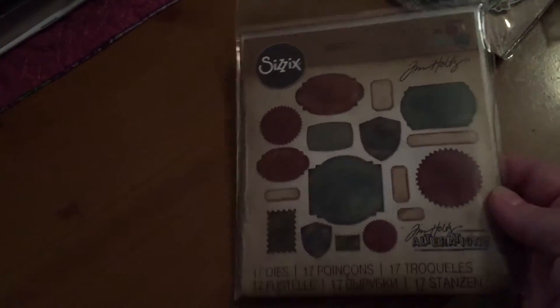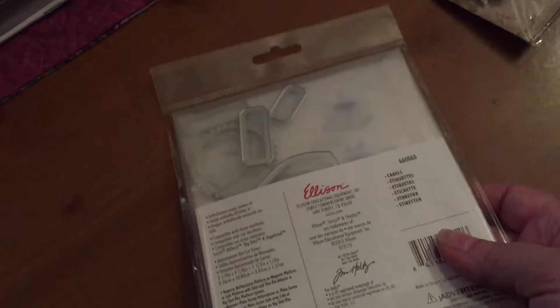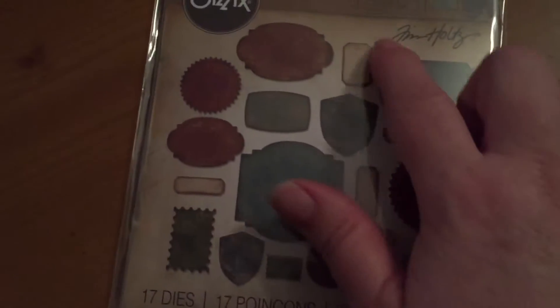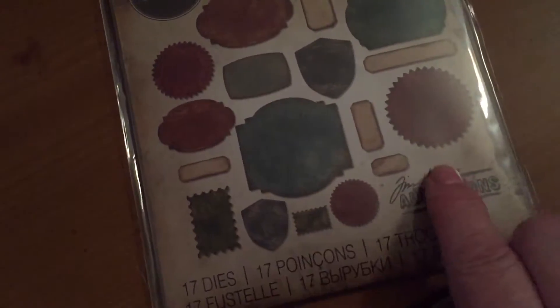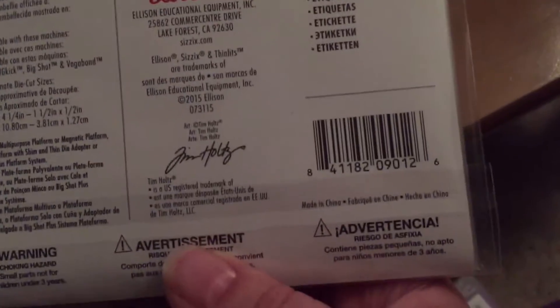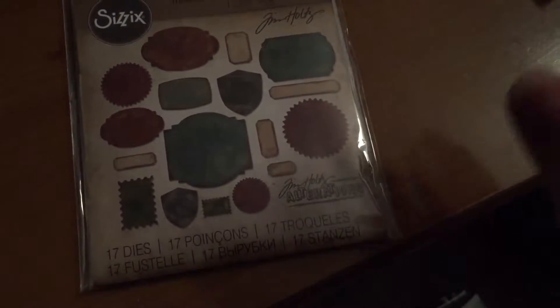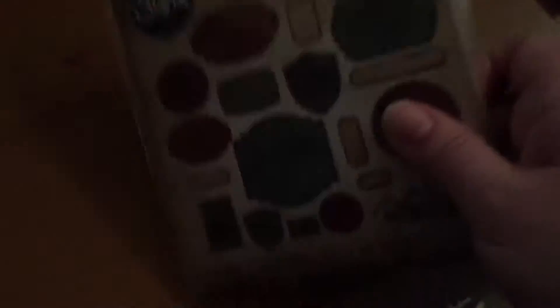And I also ordered these Thin Lits — they're die cuts. Different tags and stuff, like 17 dies. You never have too many dies, and I certainly have the room in my cabinets where I have the magnetic sheets and they stick there. So it's great.